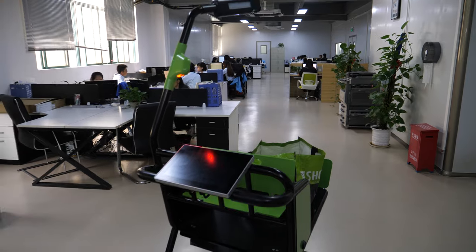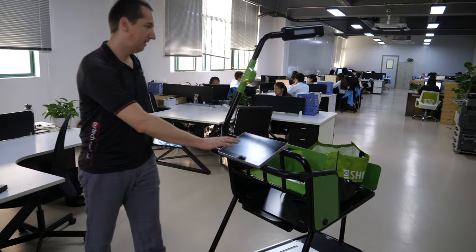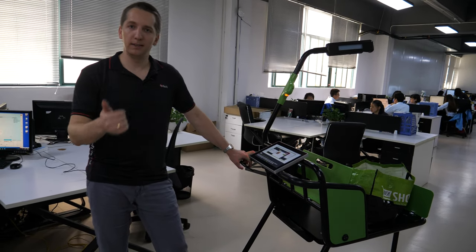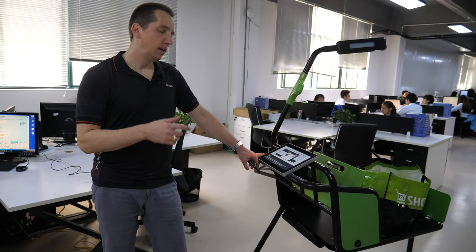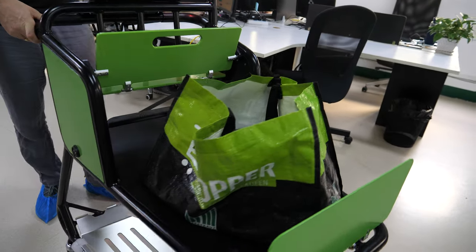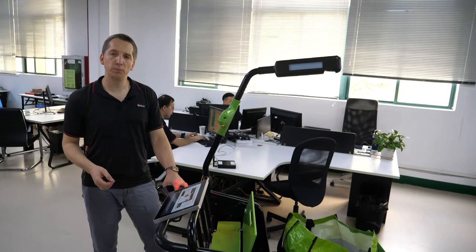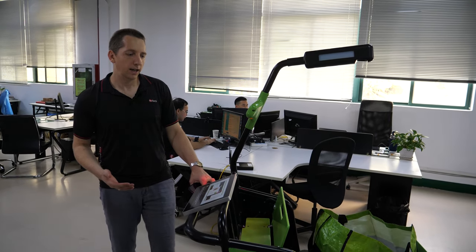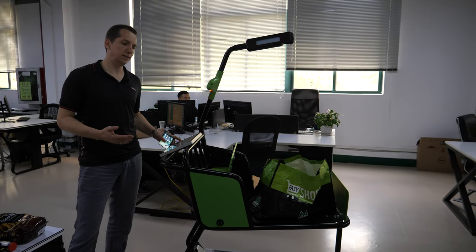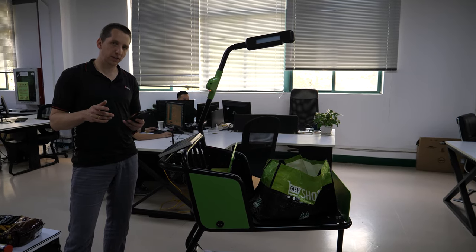We enter here our engineer area with Nathan on my side — he doesn't change, still looking the same as always. I want to show you our big future — this is really what I'm proud of. After being number one in optical bonding for large formats, we are now number one in interactive shopping carts. You see here one cart already running in 10 supermarkets in Germany.